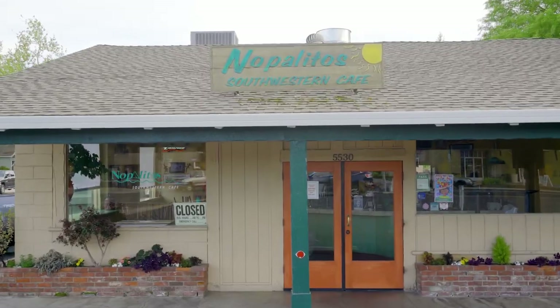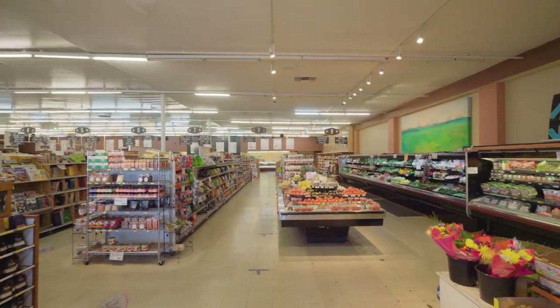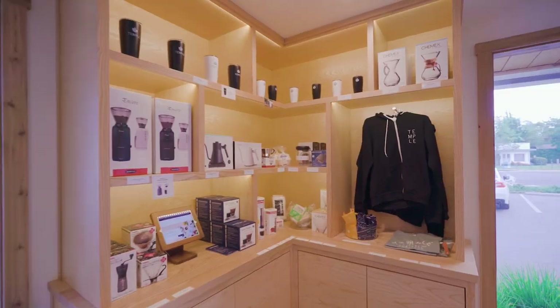Sandburg's neighbors include Napolitos for a notch with neighbors, Cordy Brothers for consistent quality, and Temple Coffee for the caffeinated moment.